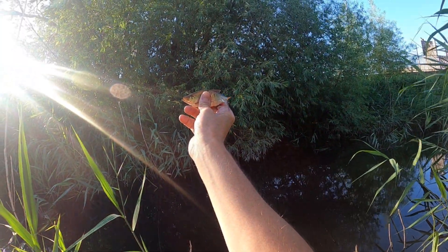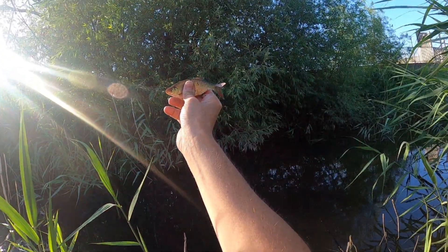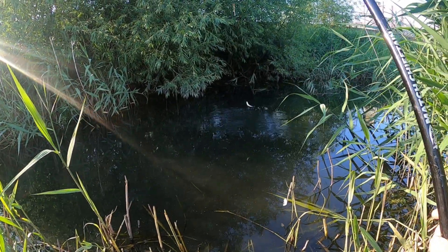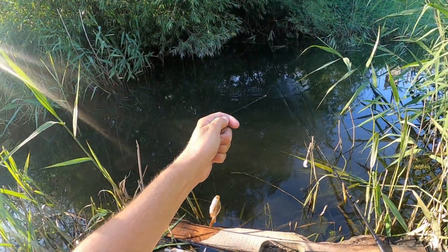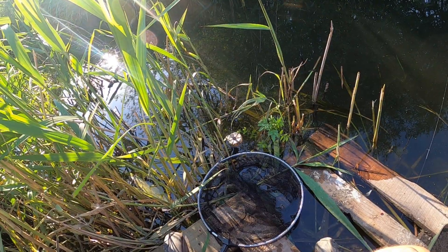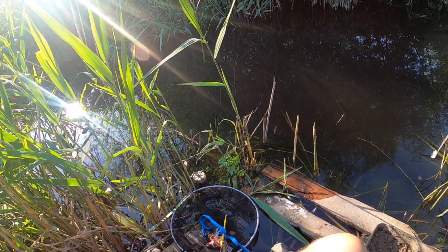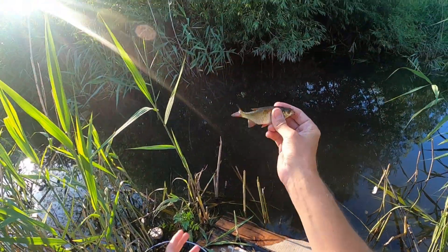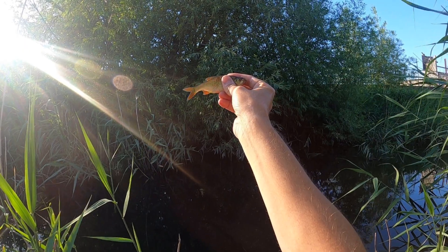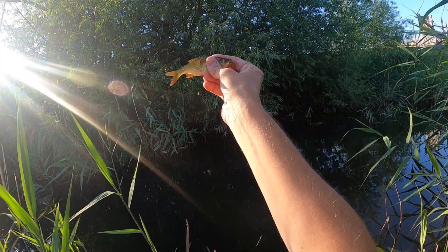I think that's the biggest one of the day — only an absolute tiddler, but still a very, very welcome fish, and on a day's microfishing, this is great — brilliant little fish. This is great fun, this really does take me back to being a little kid again — this is lovely, I'm really enjoying this.